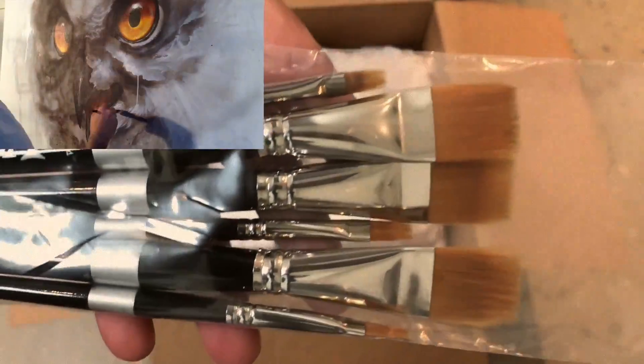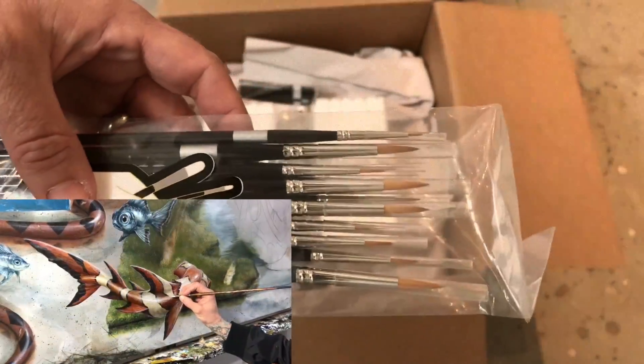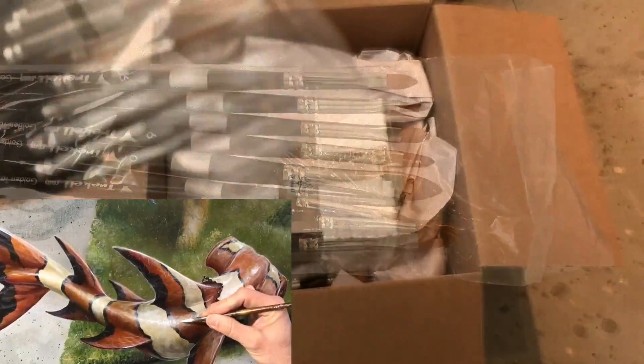Got some grainers here which are great for making feathers, some rounds which I use probably the most — do all sorts of detail work with these — and some cat's tongues which really are not made from real cat's tongues.